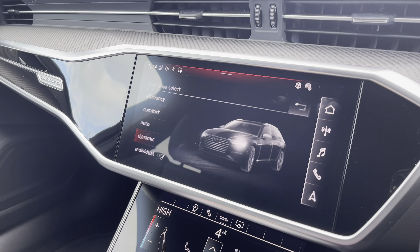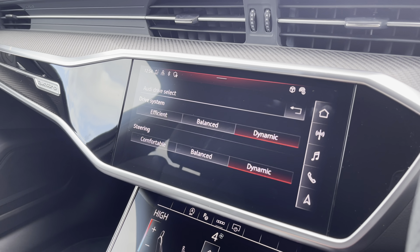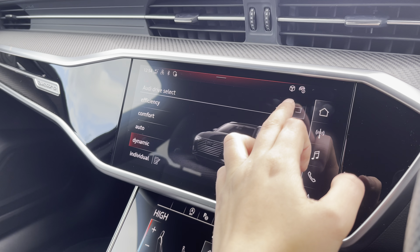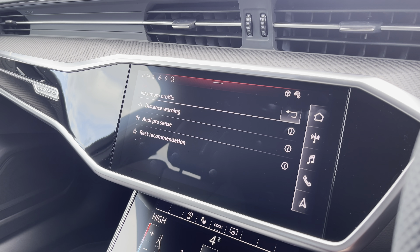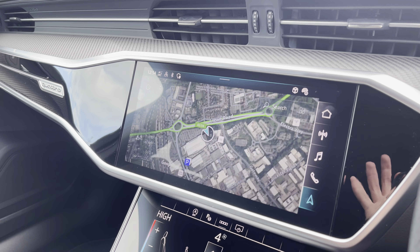The car settings features the Audi drive select allowing you to adjust from efficiency up to dynamic, as well as individually adjusting the drive system and steering. The driver's assist comes with forward distance warning, Audi pre-sense and rest recommendation.